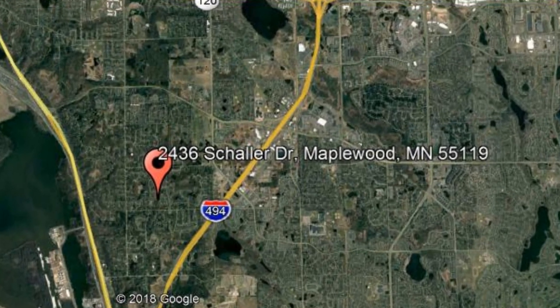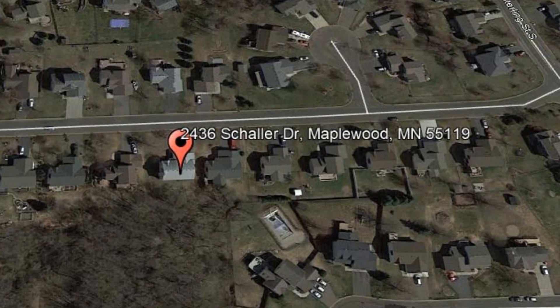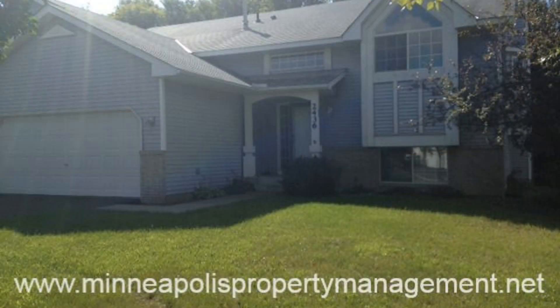2436 Schaller Drive, Maplewood, Minnesota. Check out this beautiful split-entry three-bedroom home that is filled with light and space. It has 2,200 square feet of living space. The vaulted ceilings welcome you as you enter the home from the two-car attached garage or the front door.